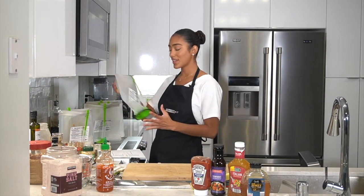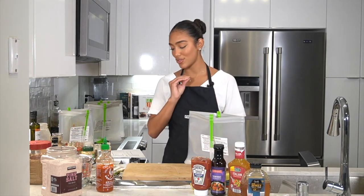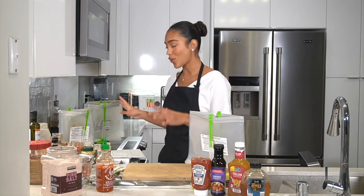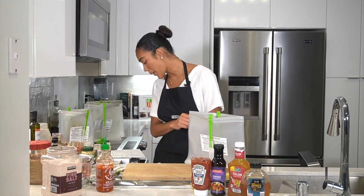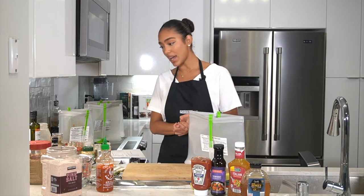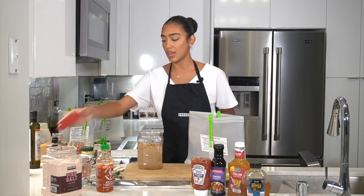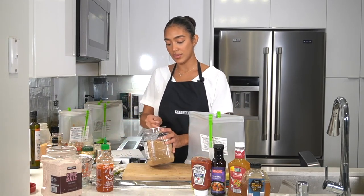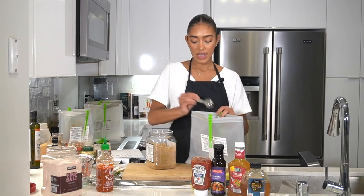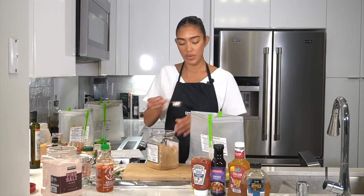Next we have famous chicken teriyaki. Who doesn't like chicken teriyaki? I was between adding chicken teriyaki or orange chicken, but my love for chicken teriyaki is big. We're going to add a quarter cup of light brown sugar. If you want to make any of these meals more low carb — keto, no sugar — you can totally substitute monk fruit in a one-to-one ratio.